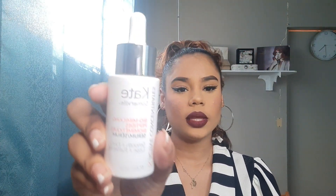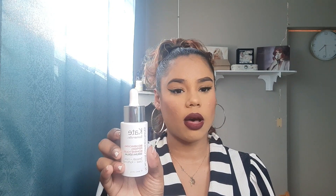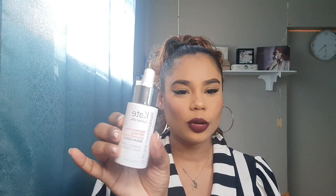Up next we have the Kate Somerville Biomimicking Peptides Serum. I got it in one of my BoxyCharms. When I calculated the price in TT, they were actually selling this for around $600. To be honest, I didn't see much of a difference, but I know serums help other products like moisturizers absorb more into the skin. Definitely not going to be repurchasing this — I'll probably try an Essence or a cheaper serum.